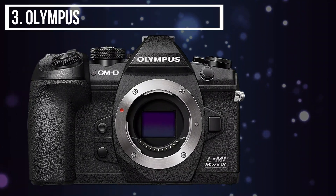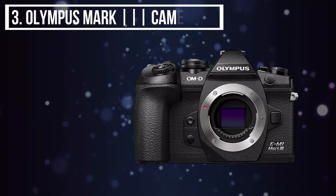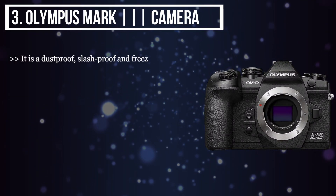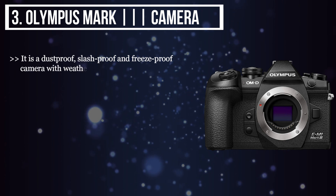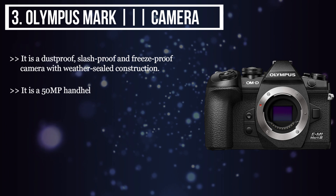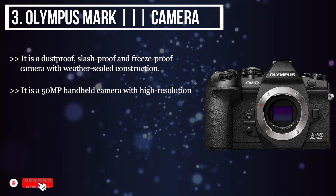The third product we have is the Olympus Mark Camera. It is a dust-proof, splash-proof, and freeze-proof camera with weather-sealed construction. It is a 50 MP handheld camera with high-resolution shot capacity and dual SD card slots.